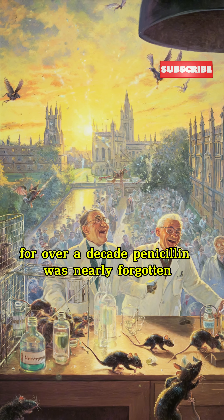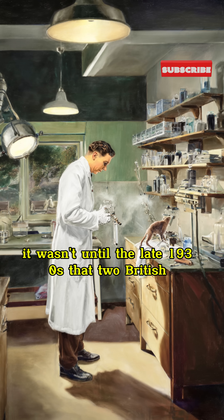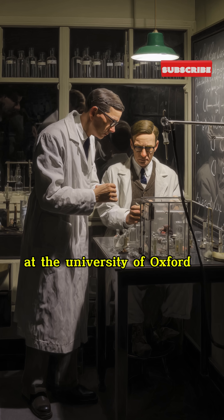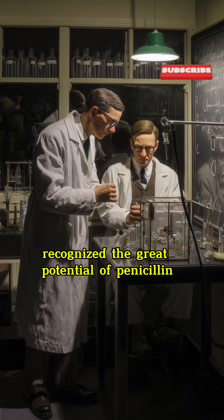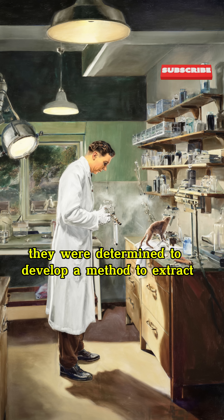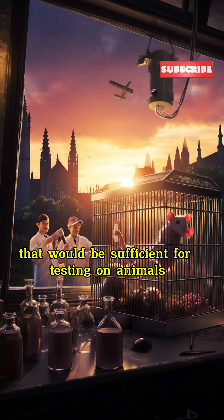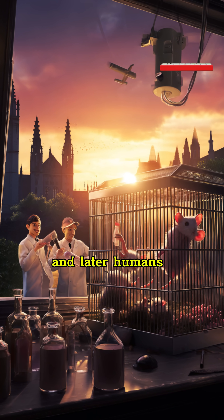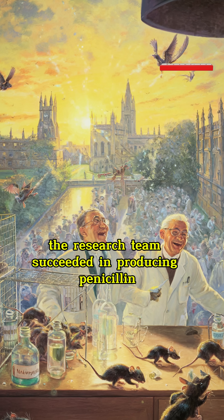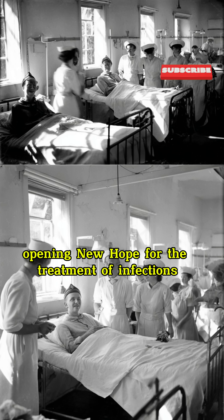In 1929, he published his discovery in a scientific journal, but due to technological limitations, he could not purify and store penicillin in a stable form, making it difficult to apply practically. For over a decade, penicillin was nearly forgotten. It wasn't until the late 1930s that two British scientists, Howard Florey and Ernst Boris Chain at the University of Oxford, recognized the great potential of penicillin and revisited Fleming's work. Through perseverance and creativity, their research team succeeded in producing penicillin with strong activity, opening new hope for the treatment of infections.